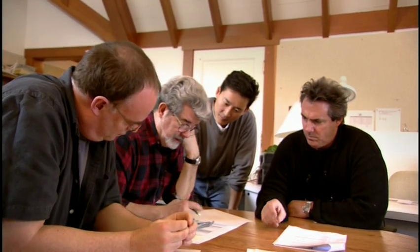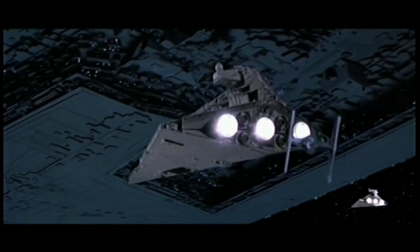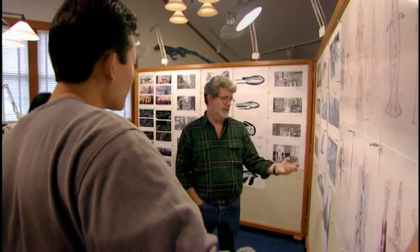Ultimately the overriding factor on Obi-Wan's ship, and all of the Jedi's ships, is that I wanted them to be reminiscent of the design of the Star Destroyers and the Imperial ships, because ultimately that's where those ships grew out of. I think we can begin to introduce the wedge shape.